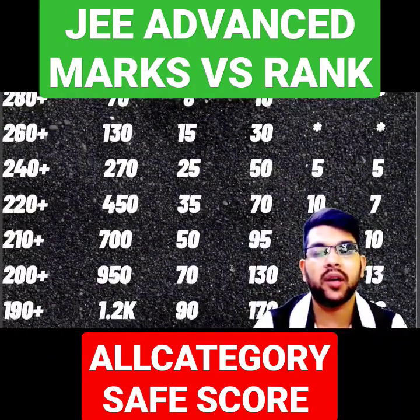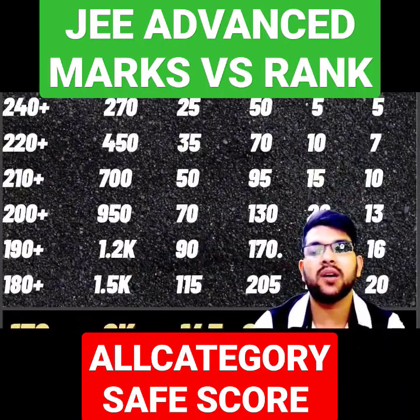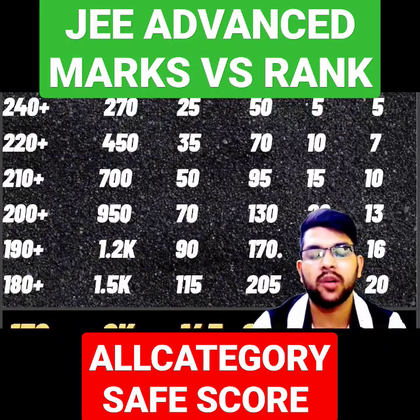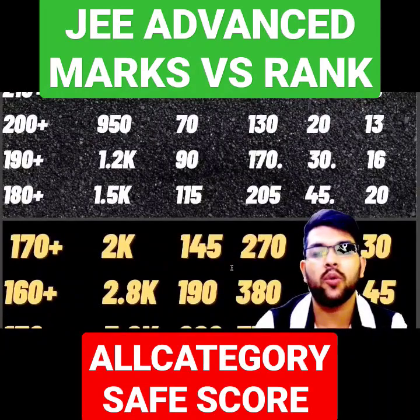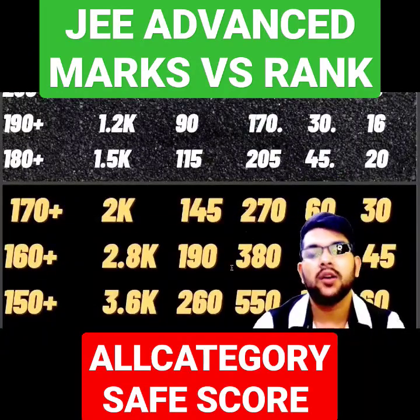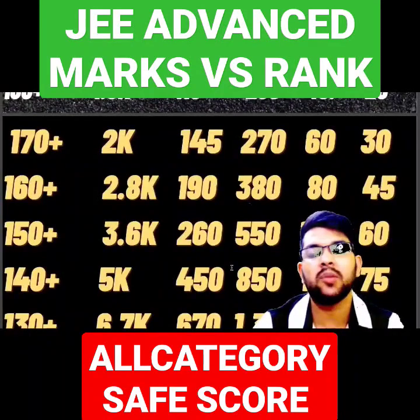For 210 plus marks, your rank will be under 700 for General. For 200 plus marks, under 950. For 190 plus marks, your rank will be under 1,200. For 180 plus marks, your rank will be under 1,500. For 170 plus marks, your rank will be under 2,000. For 160 plus, under 2,800. For 150 plus, your rank will be under 3,600.